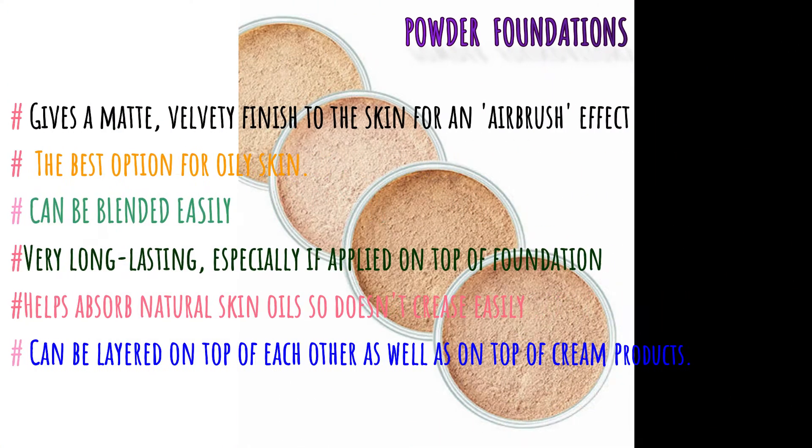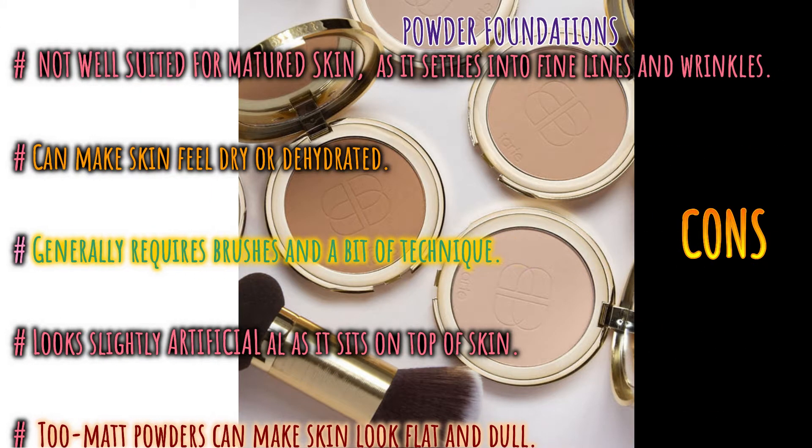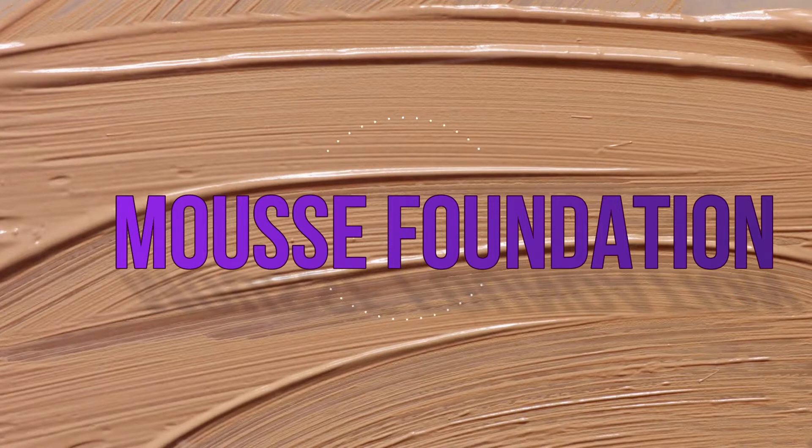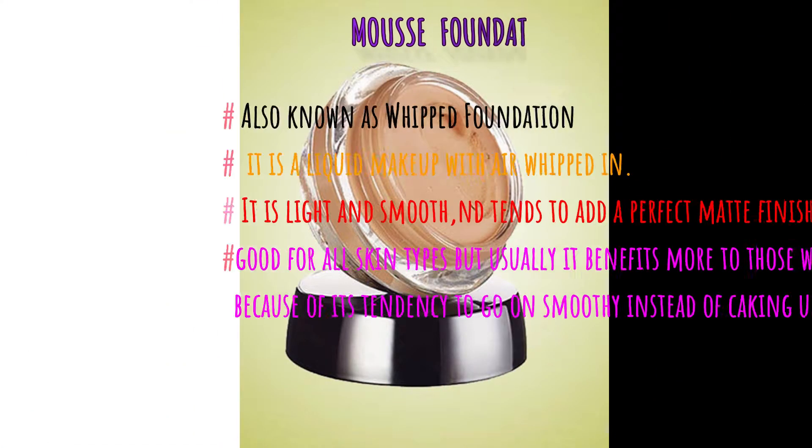Powder foundation gives a matte, velvety finish for an airbrush effect and is the best option for oily skin. It blends easily, is long-lasting especially when applied on top of another foundation, and absorbs natural skin oil. Cons: it is not well suited for mature skin as it settles into fine lines and wrinkles, can make skin feel dry or dehydrated, generally requires brushes for application, and can make skin look flat and dull.